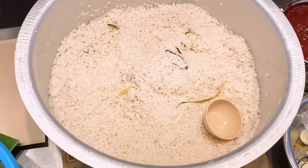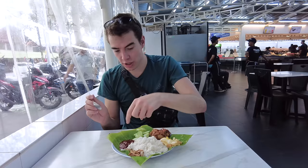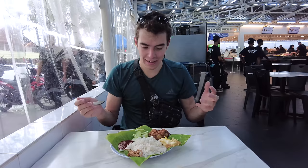Basically, it comes wrapped in a banana leaf with coconut steamed rice. On the sides, you have what looks like a hard-boiled egg, potatoes that have been fried, cucumbers, sauce, and crispy anchovies. I don't know how to eat this — I'm assuming you take a little bit of everything.